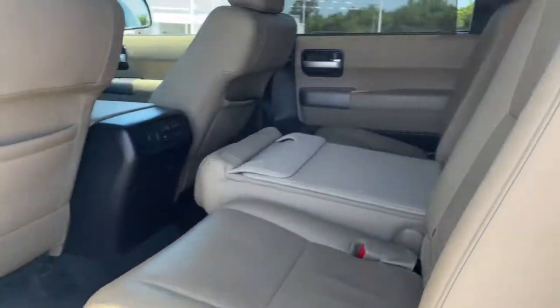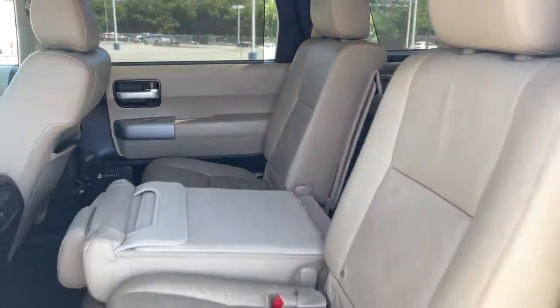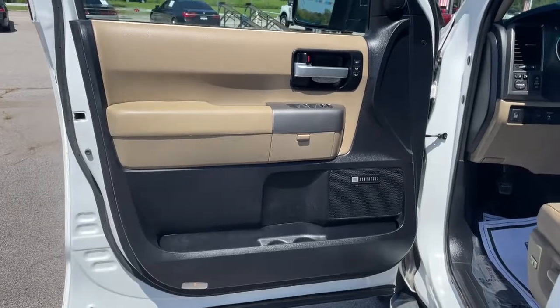Your family deserves the security and comfort of this solid Sequoia, and you deserve the outstanding customer service our team provides. Stop in for a test drive. We look forward to meeting you.